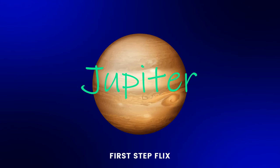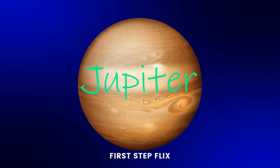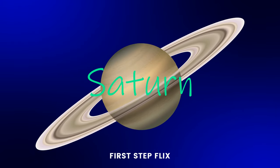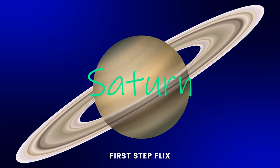Jupiter: J, U, P, I, T, E, R. Jupiter. Saturn: S, A, T, U, R, N. Saturn.